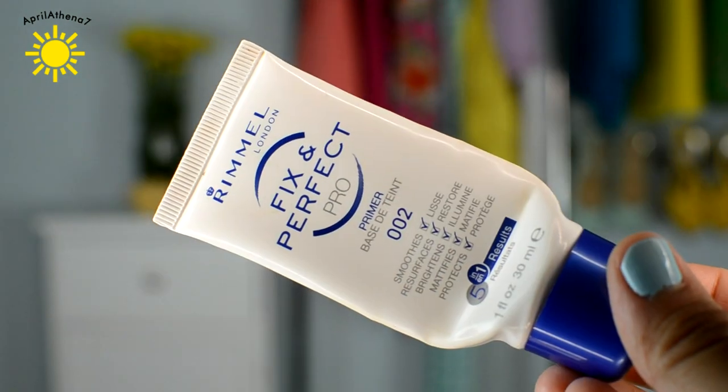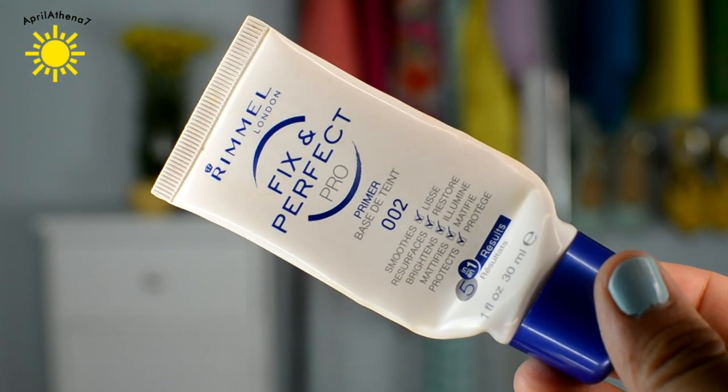I'm really sad about this one. I finished up my Rimmel Fix and Perfect Pro Primer, it's the 002. It is my favorite primer — even over the most expensive primers out there, this is the one I like. I also like one by The Balm, but this is my favorite drugstore one. It just moisturizes and keeps my makeup in place. If you guys haven't tried this primer from your drugstore, it is a must.